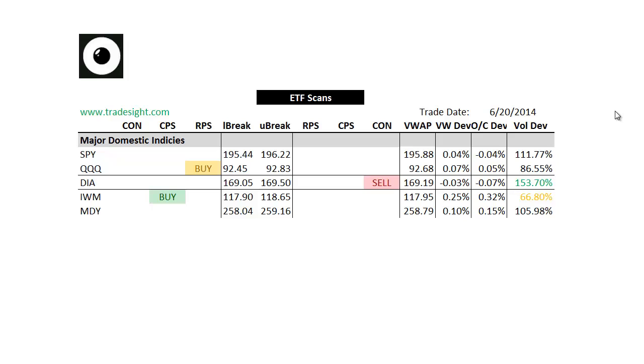Today was expiration day, so we're going to see some volume bumps just because of that. We're not going to see too many signals, as is typical with expiration — usually they do the price movement into and before expiration, not on the day of. So the ones that do show signals are going to be notable for that reason.